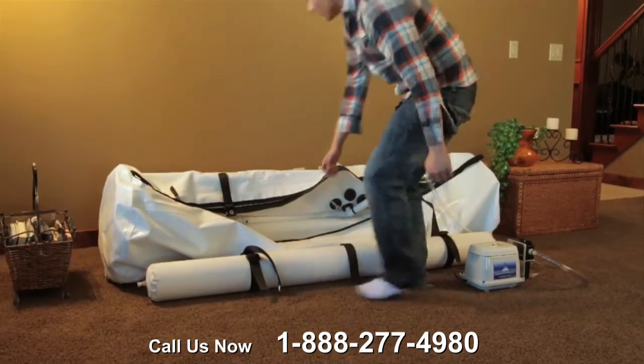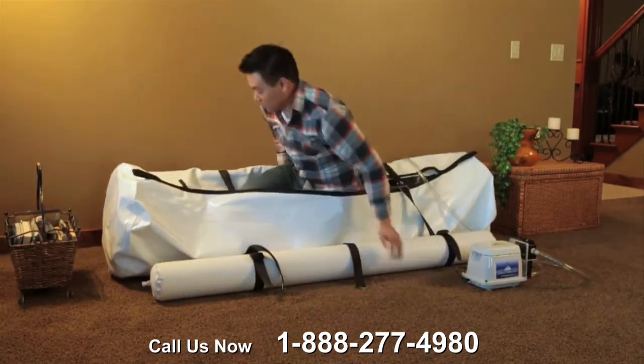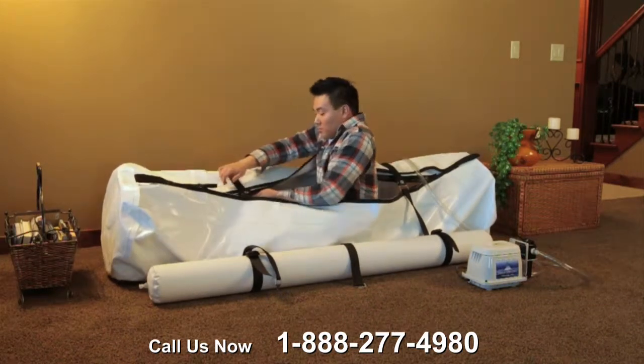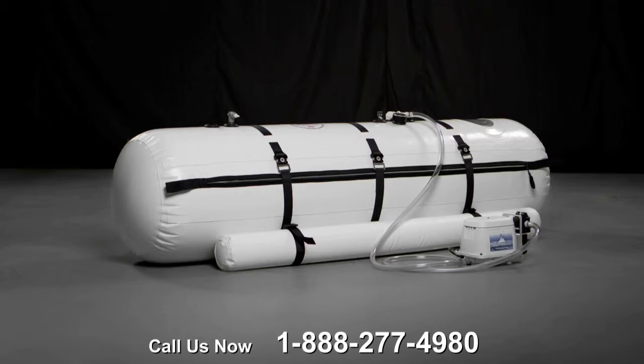Until Summit to See was conceived, hyperbaric therapy was an expensive practice. If you are in search of hyperbaric therapy that meets your financial needs, look no further than Summit to See's shallow dive chamber.